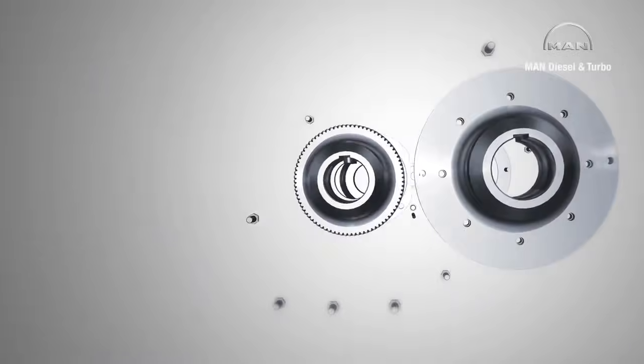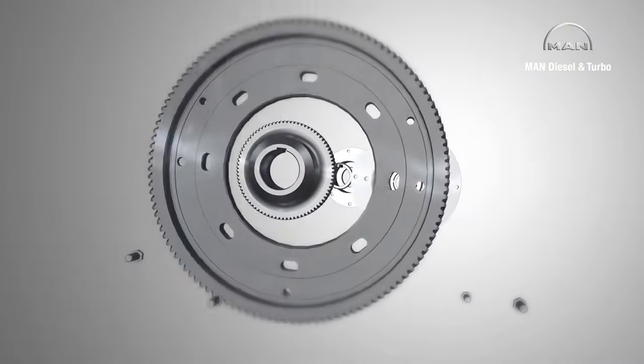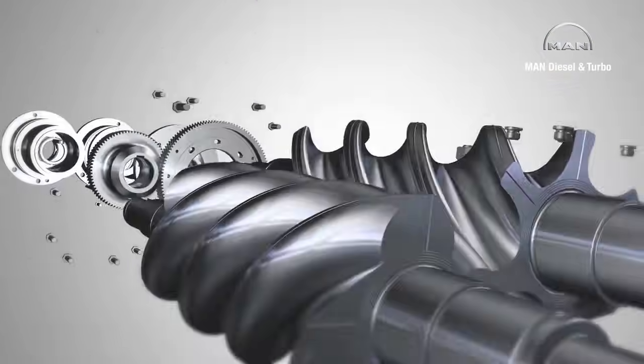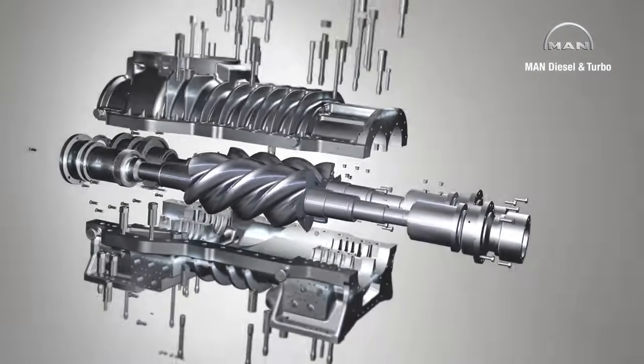MAN Diesel & Turbo manufactures tailor-made process gas screw compressors for customers. A modular system of tried and tested components guarantees the utmost reliability.